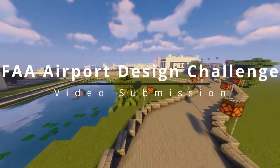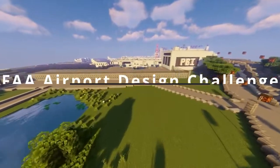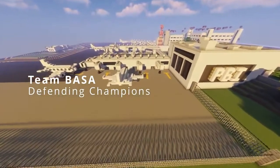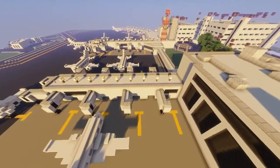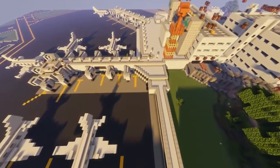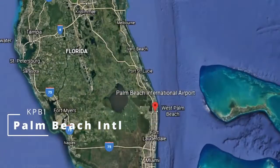Good morning or good afternoon wherever you may be watching. My name is Sebastian Munright, this year's team captain, team BASA, the defending 2020-2021 winners in the FAA Airport Design Challenge in the non-primary division. And this is our submission for this year's competition. We're glad to be back. This year we decided to build an airport closer to home, the Palm Beach International Airport located in West Palm Beach, Florida.